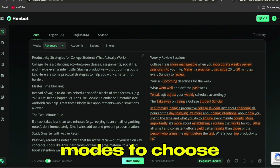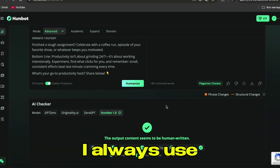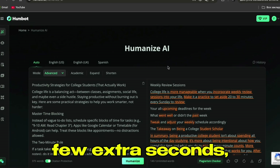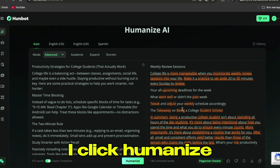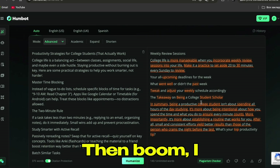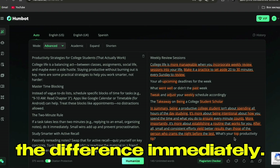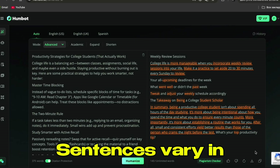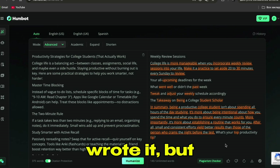I have three modes to choose from: Quick, Enhanced, and Advanced. For important assignments, I always use Advanced — it takes a few extra seconds but the results are way better. I click humanize and wait about 10 to 15 seconds. Reading through the humanized text, I can see the difference immediately: it flows more naturally, sentences vary in length, some phrases are less formal. It actually sounds like a person wrote it. But I don't just trust it — I need to verify it.